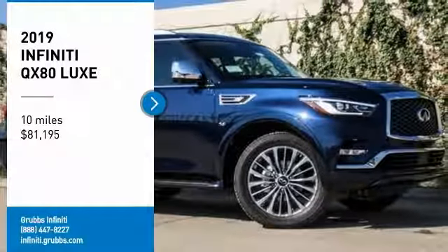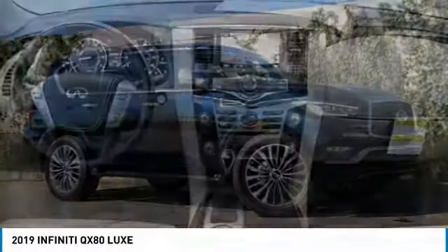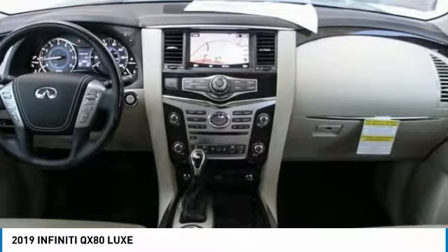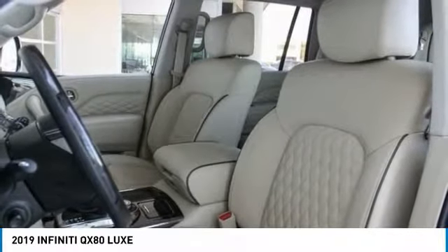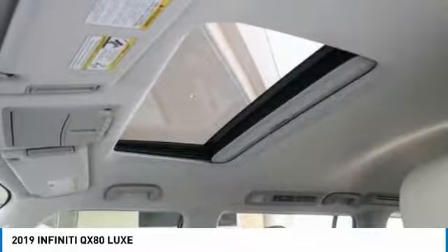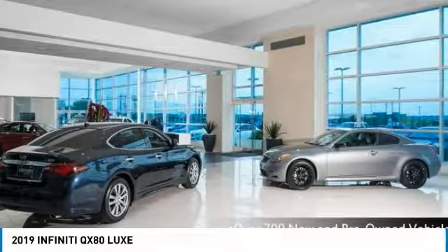You are going to love the 2019 Infiniti QX80. If you are in the market for a full-size luxury SUV with all the latest technology to make driving easier, look no further than the Infiniti QX80. It packs a strong engine, excellent manners, and a well-equipped cabin.